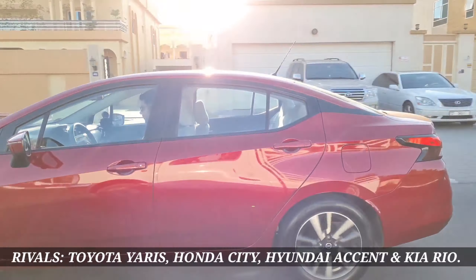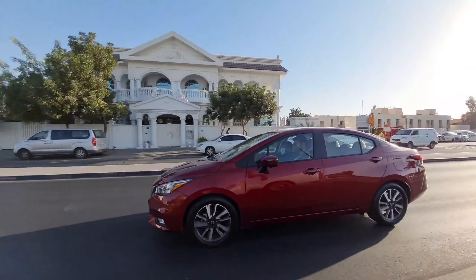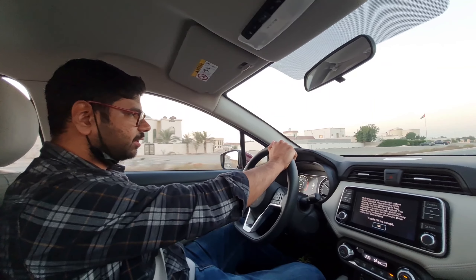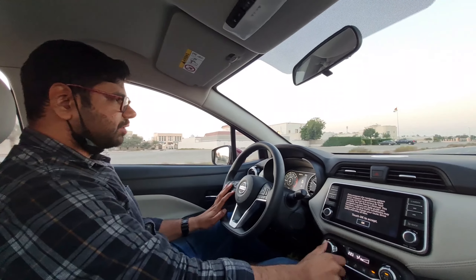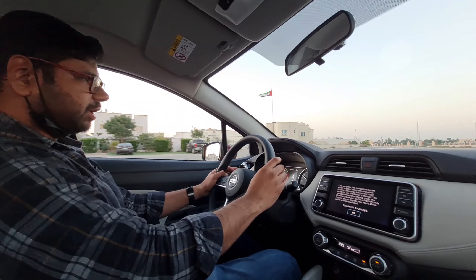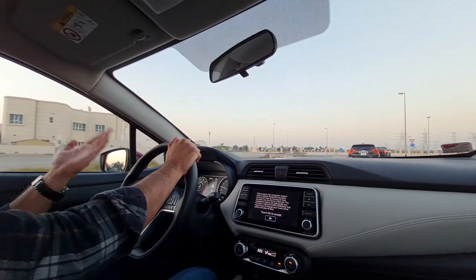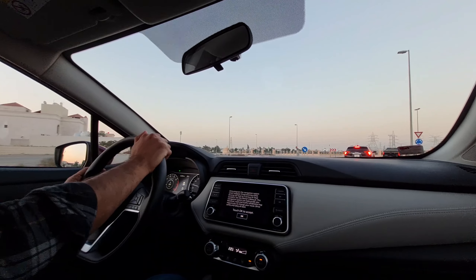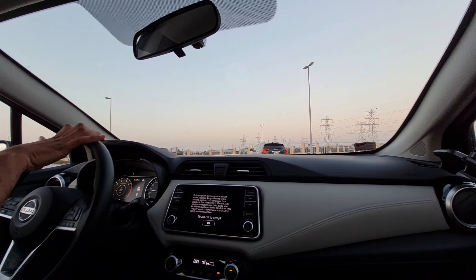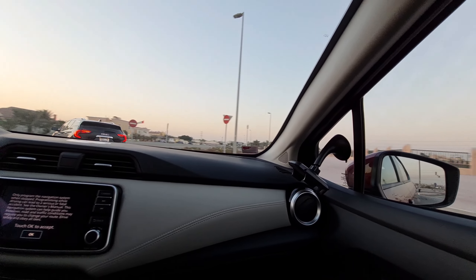Key rivals include the Honda City, Toyota Yaris, Kia Rio, and Hyundai Accent — each having its own significance. The key selling points for the Nissan Sunny 2021 are its fuel efficiency, the whole lot of transformation, and its super-reliable engine. Nissan has always been known for great reliability, and the spare parts availability along with after-sales service from Arabian Automobiles makes this car a very compelling proposition.